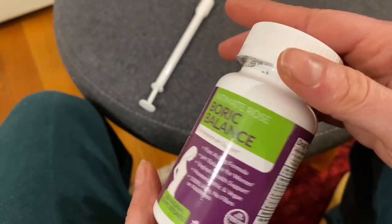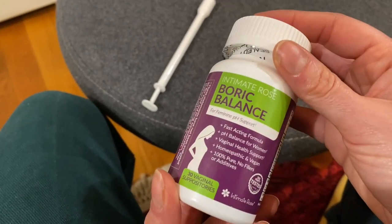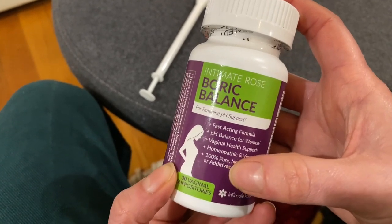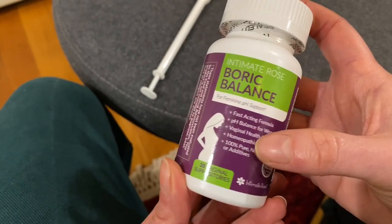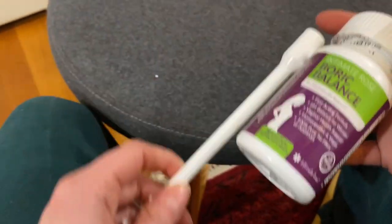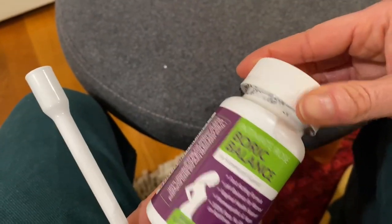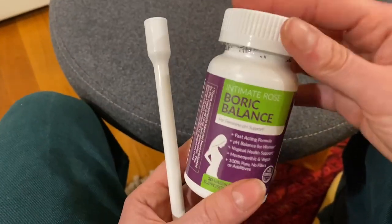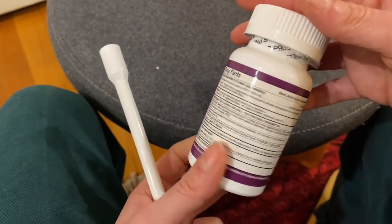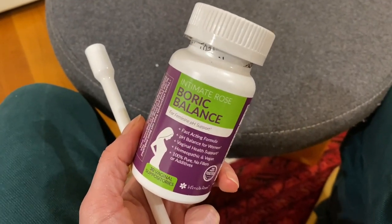Definitely check the active ingredients if you have any sensitivities — it might not be for you. But it can be amazingly helpful for so many imbalances and can be an easy way to treat things that are otherwise hard to treat. Definitely consult your doctor first, but it's worth a try. For many women, this has helped tremendously with different symptoms. Boric Balance by Intimate Rose — give it a thumbs up.